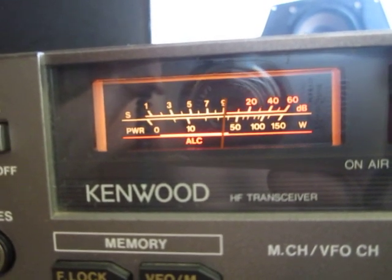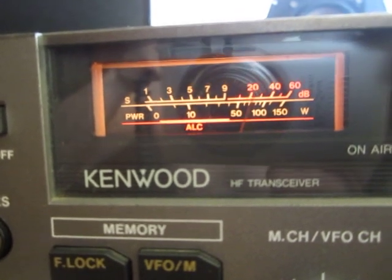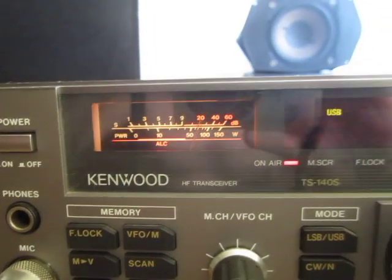Good morning, QSL. QSL, thank you very much. Good morning to you. You're also 5 and 9, solid signal in Timisoara, western part of Romania. And the name is Adi — Alpha, Delta, India. Thanks for the contact, 73, best wishes.